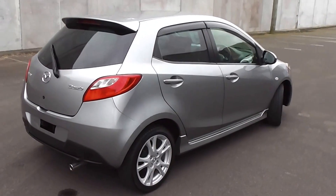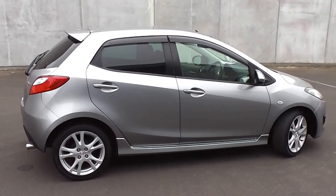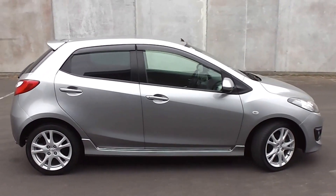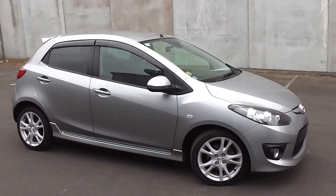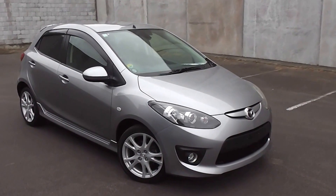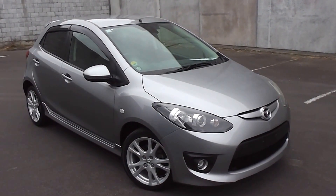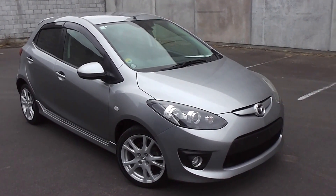So there you have it — a very clean and tidy, smart looking 2009 Mazda Demio Sport. You can finance this Demio from no deposit. We have very competitive interest rates available — please give us a call for an obligation-free finance quote, or you can go to our website at www.pdm.co.nz where you can do an online finance application.